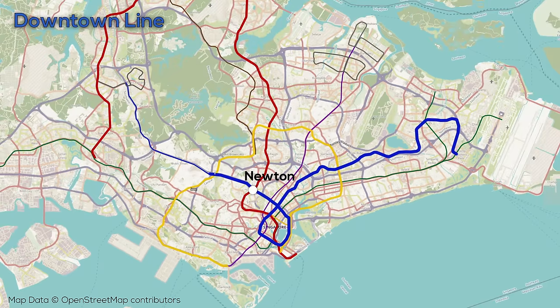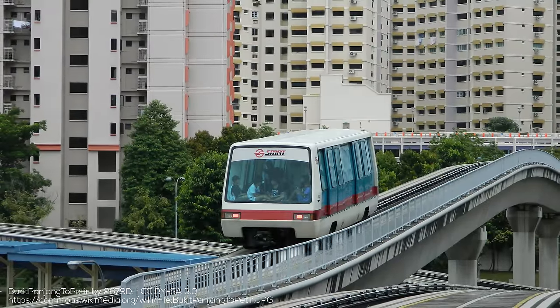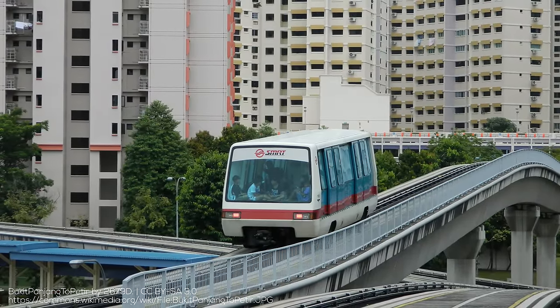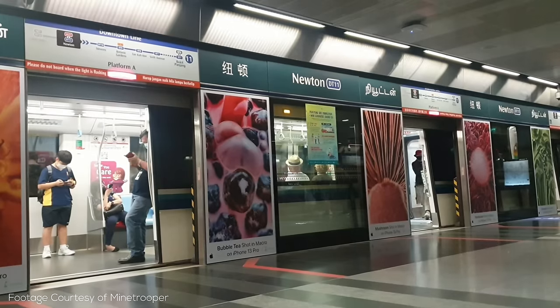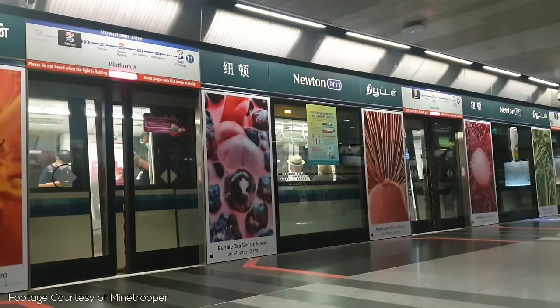Leaving downtown, the Downtown Line heads northwest, connecting with the North-South Line, the Circle Line, and then continuing to Bukit Panjang, where it connects with Singapore's third and original LRT — the Bukit Panjang Line — which also provides connections to the North-South Line, with a total of 13 stops. The Downtown Line is a total of 42km with 34 stations, and is the second line operated by SBS Transit.